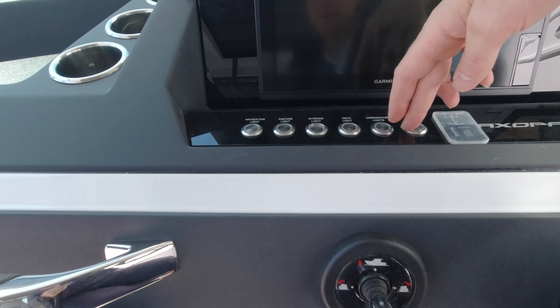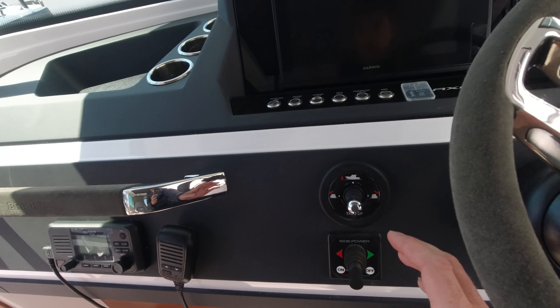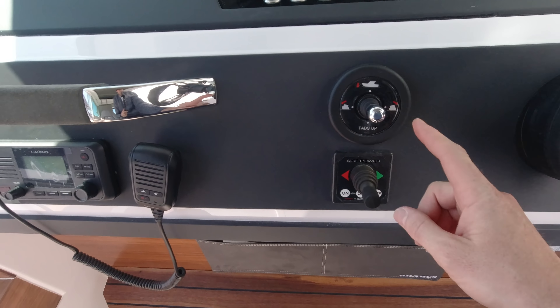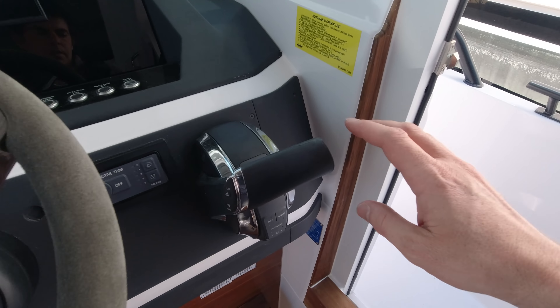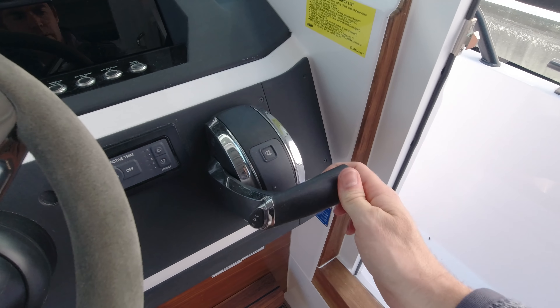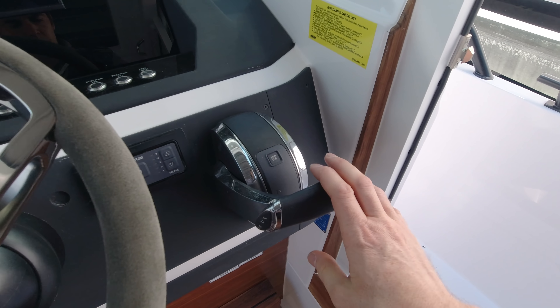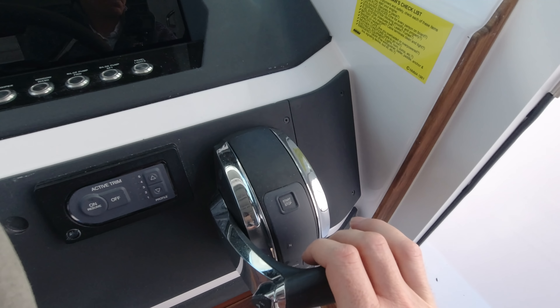There's a nice array of LED switches for lighting, horn controls, and trim tabs — a factory option. Over here is Mercury's fly-by-wire throttle, which is one-finger in and out of gear, very easy to use from a manoeuvrability point of view, with trim control on the thumb.